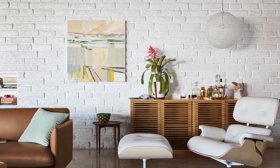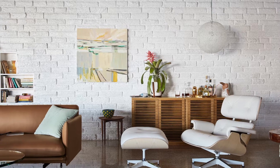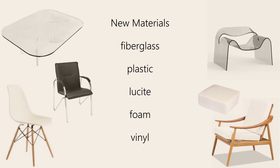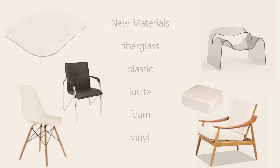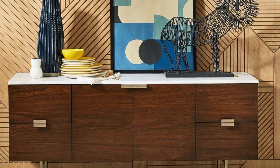Mid-century modern was also an opportunity to incorporate new materials in architecture and product design, like fiberglass, plastic, lucite, foam, and vinyl, and mix them with classic materials like wood, glass, metal, and marble.